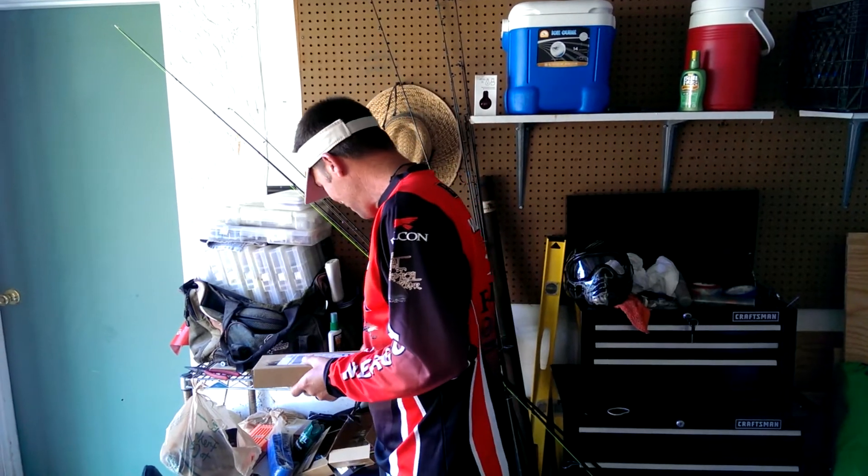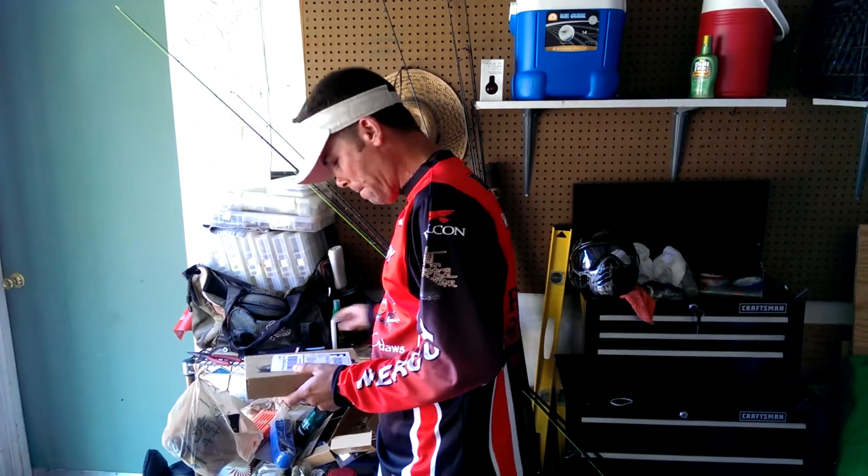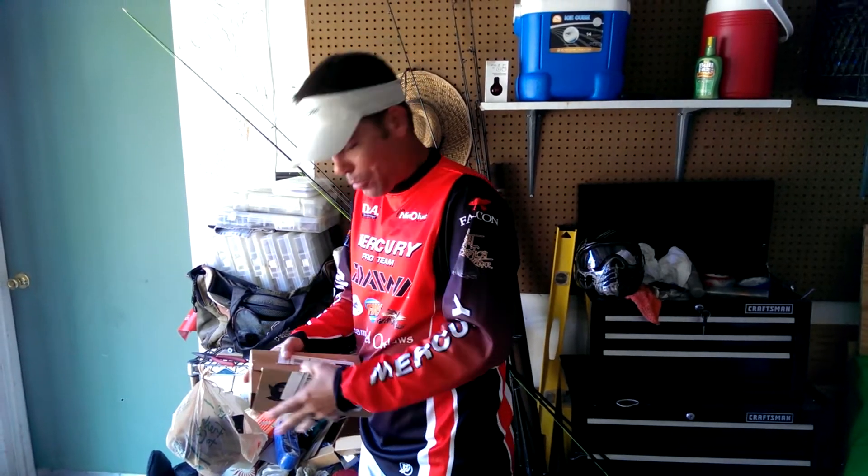Guys, back here with my April Tackle Grab, ready to open it live for you. Let's see what we got. This is like Christmas. I love getting these things, it's so exciting to me. I feel like a little kid on Christmas morning here.